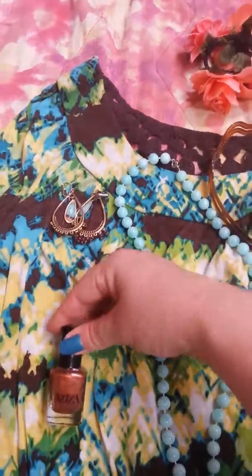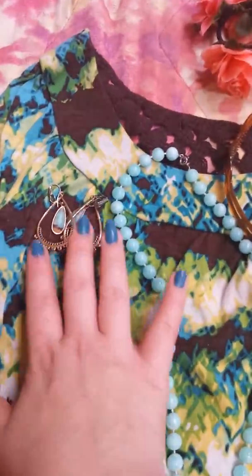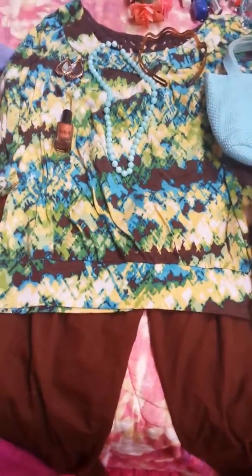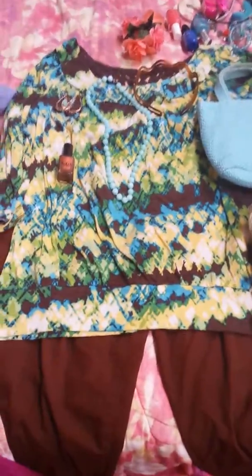nail polish because there's brown in here, and these cute earrings with brown and blue on them, and this cute brown headband, and this cute blue purse, and these cute gold shoes, and this shirt and these pants. So this is my outfit — color coordination.